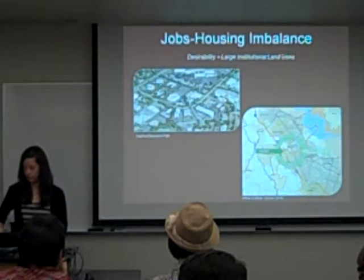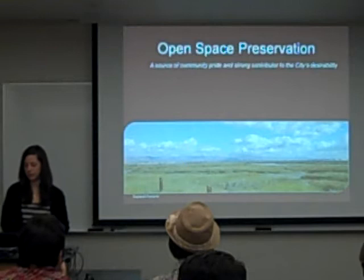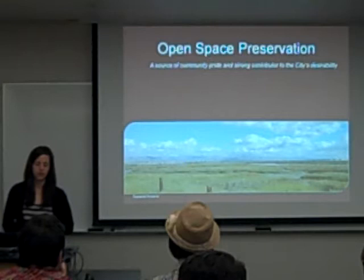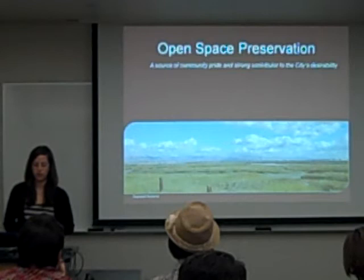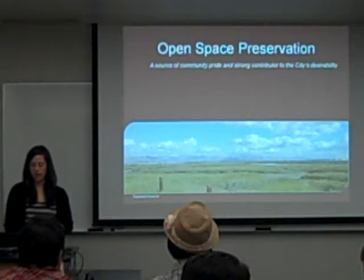Open space preservation is the fourth challenge. It's a real source of community pride and a strong contributor to this area's desirability. Over 55% of land use is classified as open space in the code. It's a built-up community — about half a percent of land is vacant. They have some regionally significant preserves, including the baylands, which is home to a lot of wildlife habitat. The mountains are also a growth challenge; there is currently building occurring in them, with 4,500 acres in parkland total.